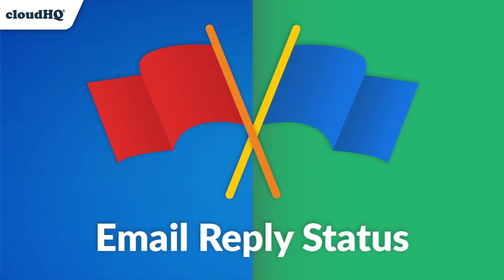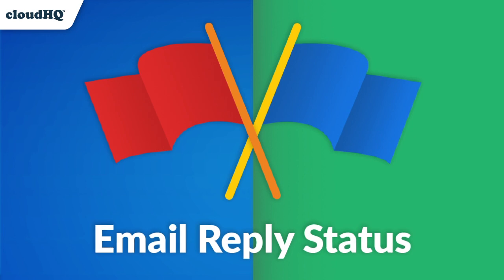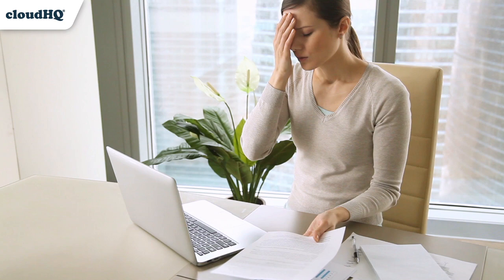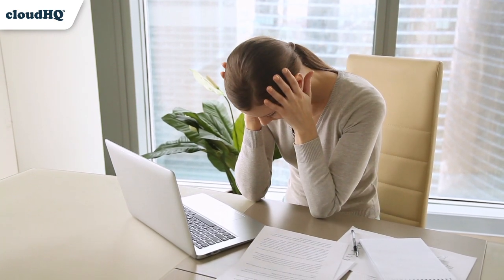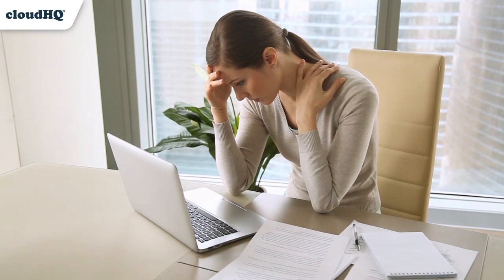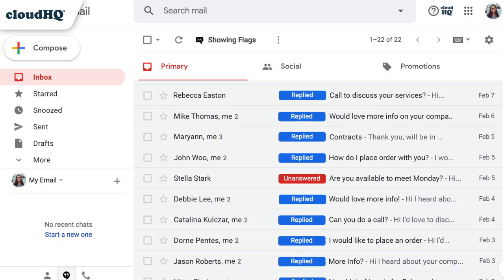Email reply status helps you stay on top of your inbox and keep track of unanswered emails. Are you having a hard time remembering which emails you've replied to, or when you've left someone hanging? Deciding to wait on a reply can lead to forgetting completely, which can lead to missed deals and opportunities. Email reply status helps you better manage your inbox.